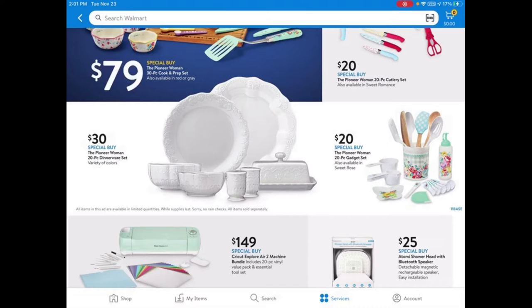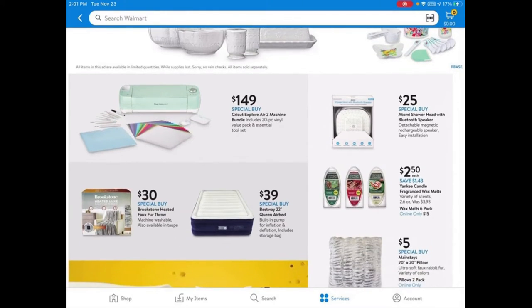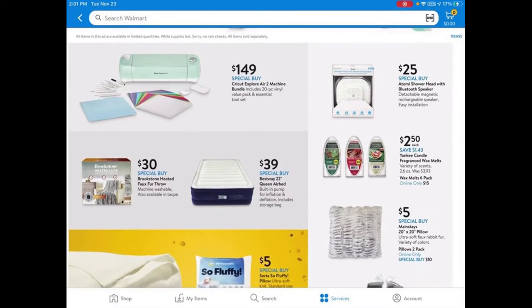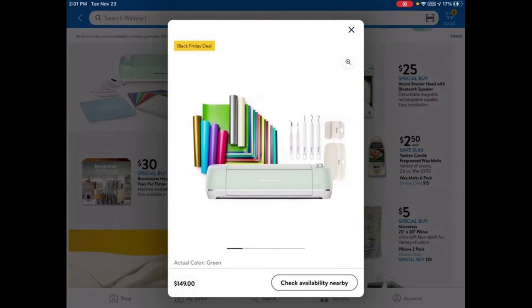They also have the Cricut Explorer Air 2 machine bundle for $149, which comes with a vinyl value pack. If you get this, make sure all the pieces are included — just be careful with that.